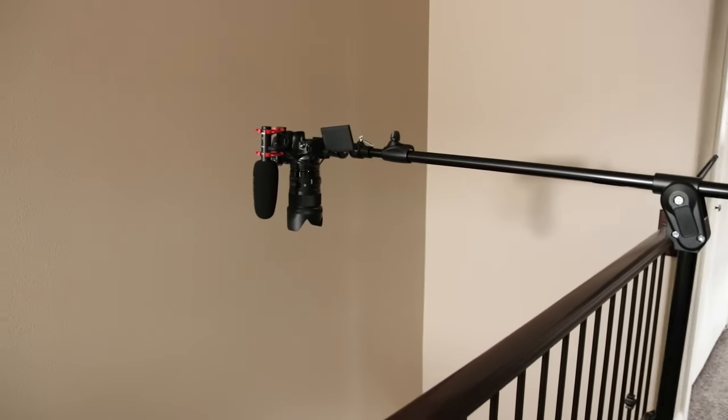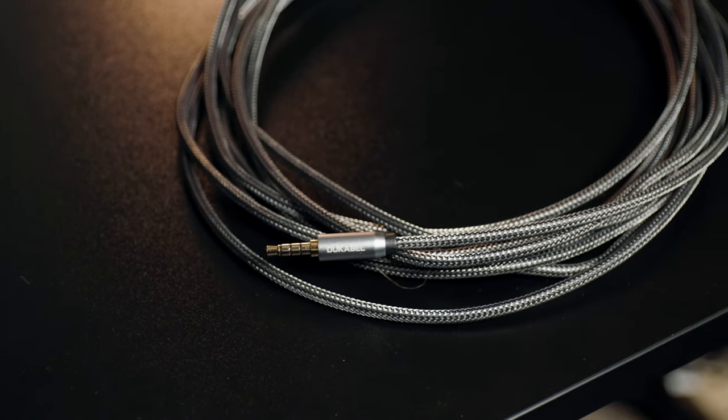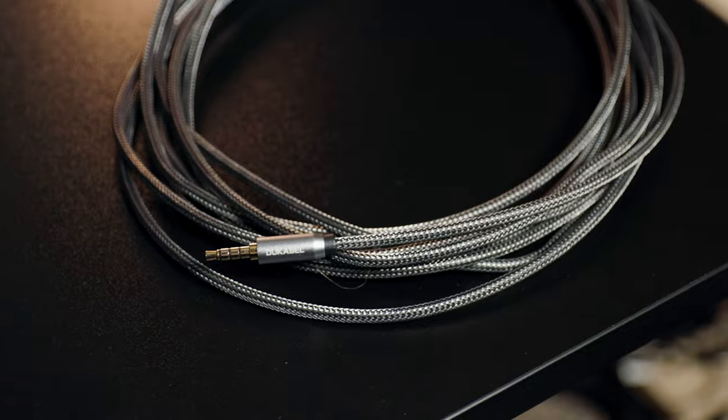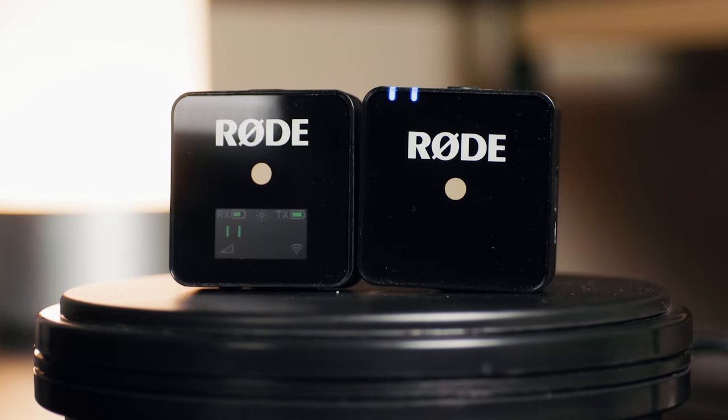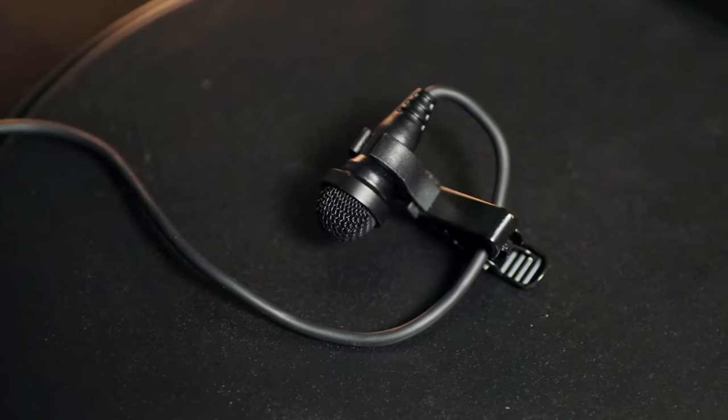To do that, I use a Manfrotto 420B boom arm and just a long 3.5mm cable going directly to my camera. If it's really windy or I want a small, compact vlog setup, I'll just throw the Rode VideoMicro on top of my camera. And if I need a little bit more flexibility or want consistent audio while moving around a lot, I'll set up my Rode Wireless Go with the Sennheiser ME2 lav mic.